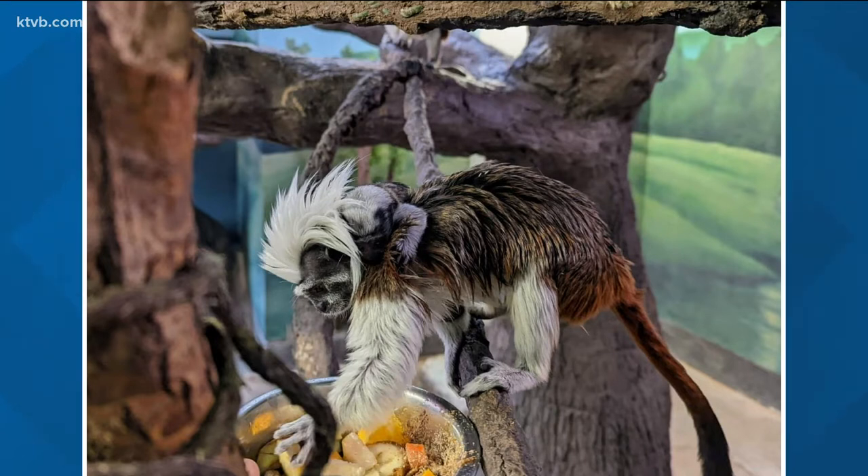These cotton-top tamarins weigh only one pound fully grown. Zoo staff are asking visitors to keep their voices calm and quiet when they check out this baby. They want to limit any stress on the new parents or the child. So look for the baby tamarin clinging to either mom or dad, right there on the back of the mama or papa.